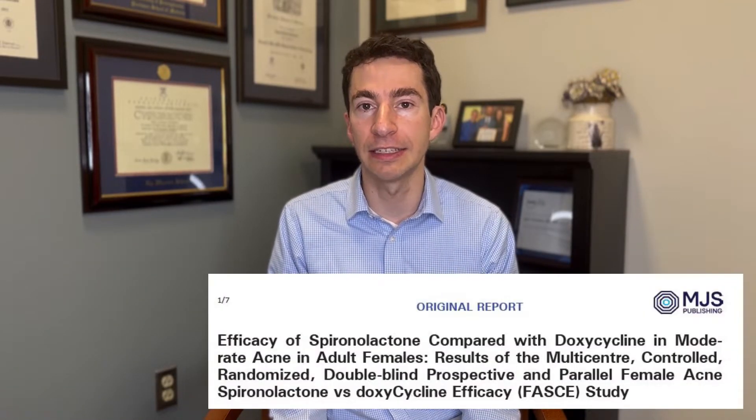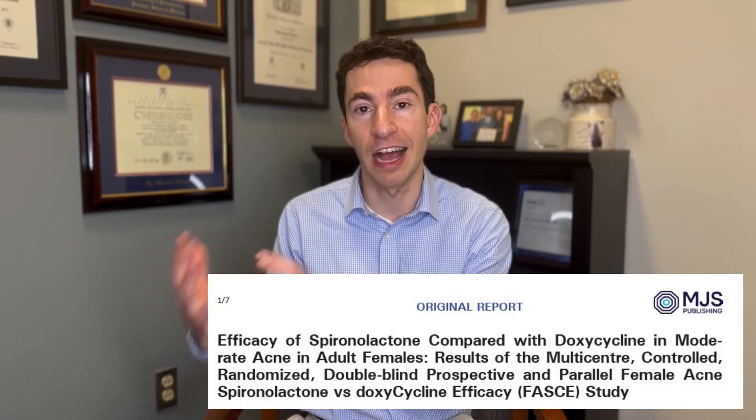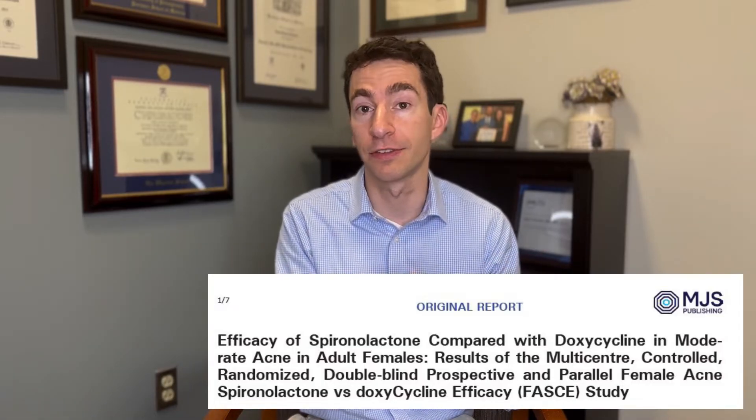In this video, I want to break down the recent FAST-3 trial, which was a study conducted in France comparing doxycycline versus spironolactone for the treatment of women with acne. In this study, 133 women with an average age of 28 were randomized to receive either spironolactone 150 mg per day or doxycycline 100 mg per day. In both groups, participants also used a 5% benzoyl peroxide product.